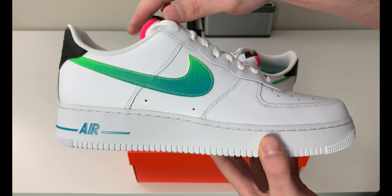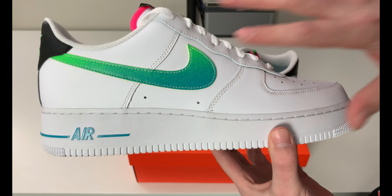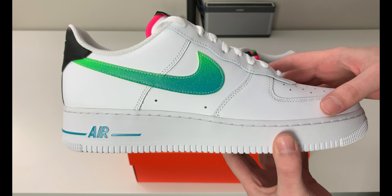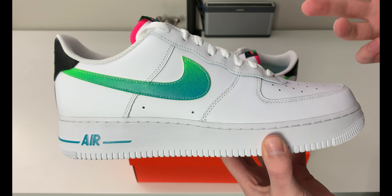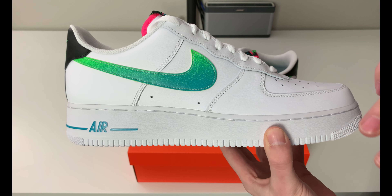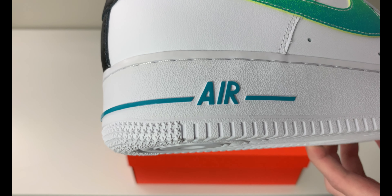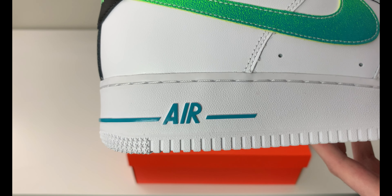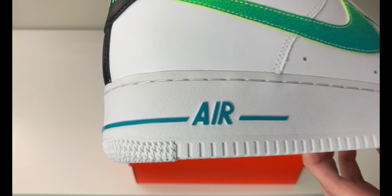We have an all-white synthetic-style upper. It is decent leather quality — not bad. This is a really good sneaker for the springtime. Being all white, you have a little touch of blue down here which I'm assuming is that aquamarine color, because it's like a teal blue — almost reminds me of Caribbean water, just a little bit darker. It's a little lighter than it looks on camera though.